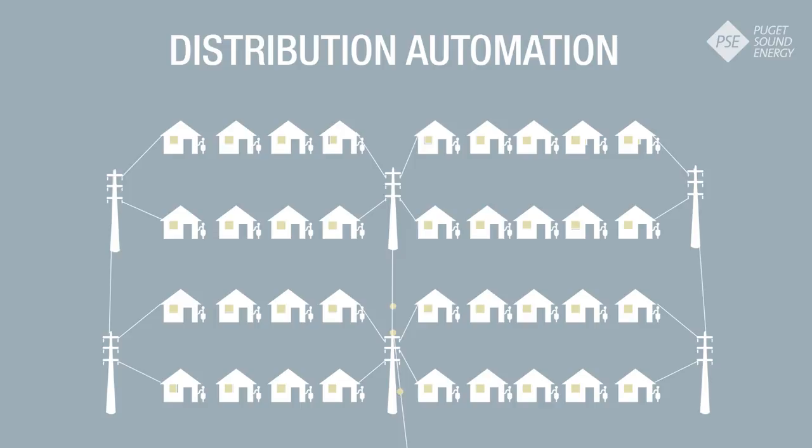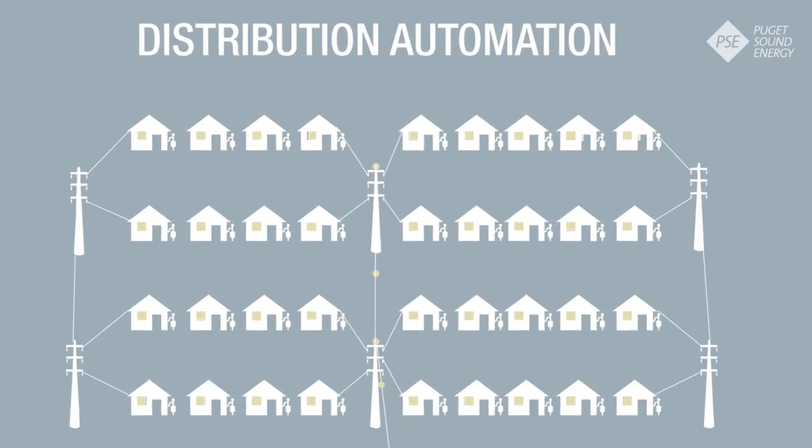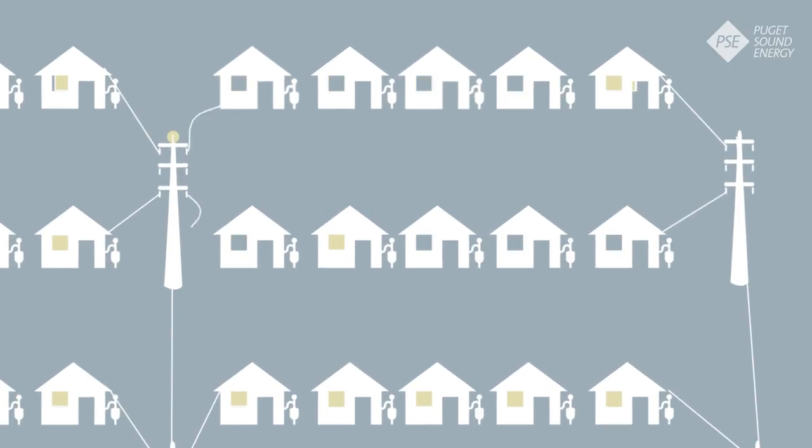Distribution automation finds damages during a power outage and routes power around the problem. This limits the outage to fewer homes and helps us find and fix the damages faster.